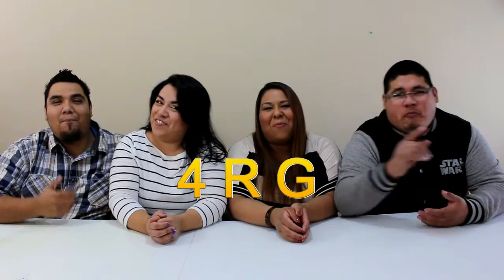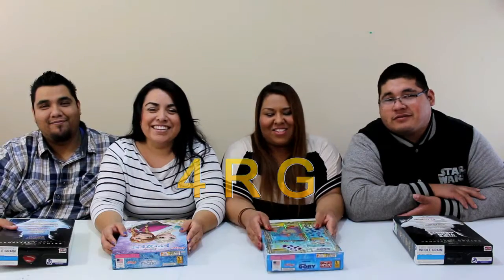We're 4RG and we're back! Hey you guys, we're here and today we're going to do a little review on some cereal that we found at the store.